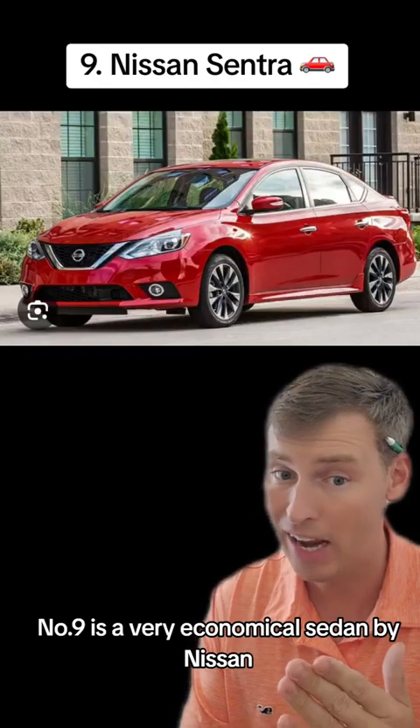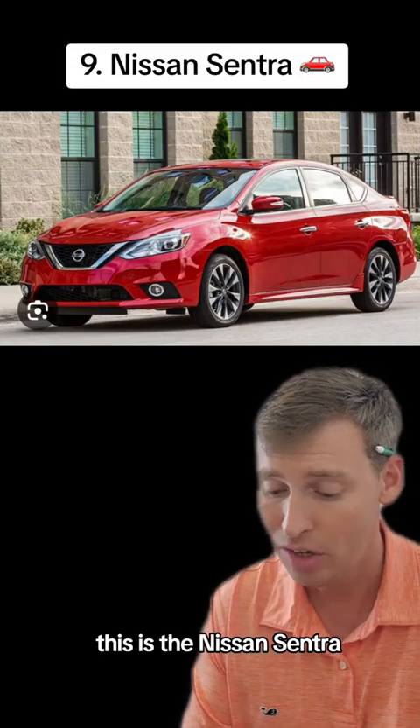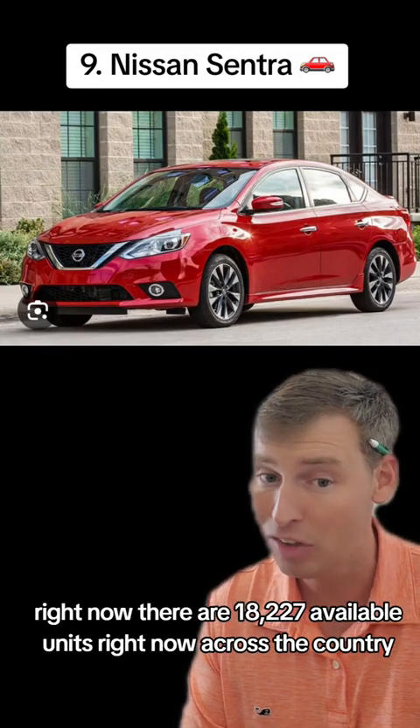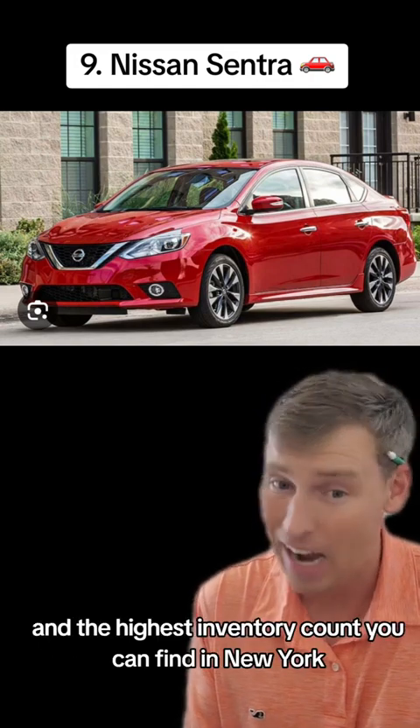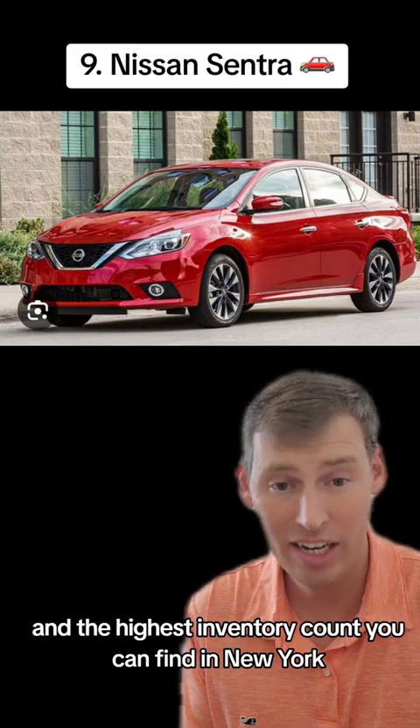Number nine is a very economical sedan by Nissan — the Nissan Sentra. Right now, there are 18,227 available units across the country, and the highest inventory count can also be found in New York.